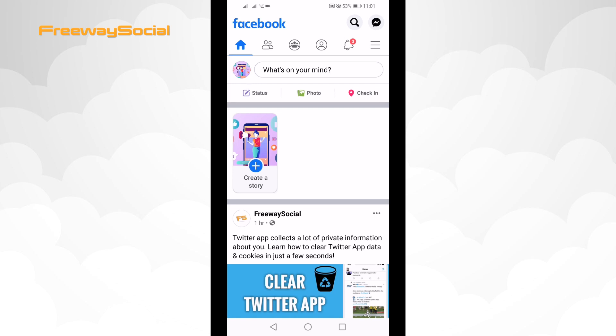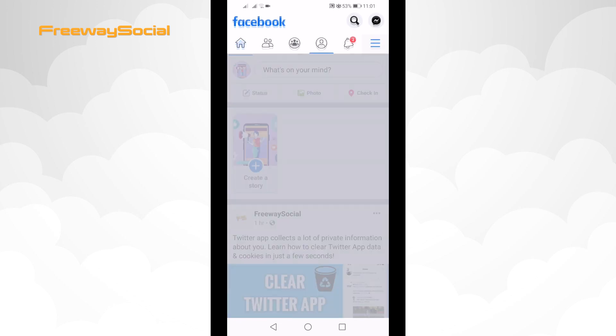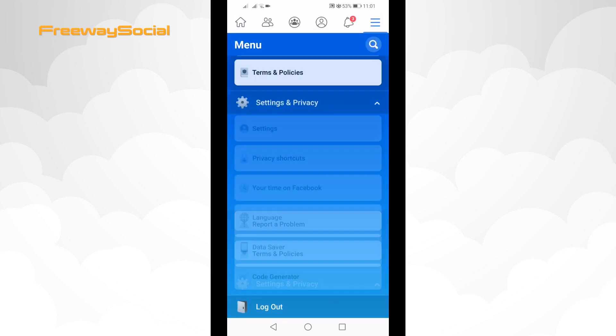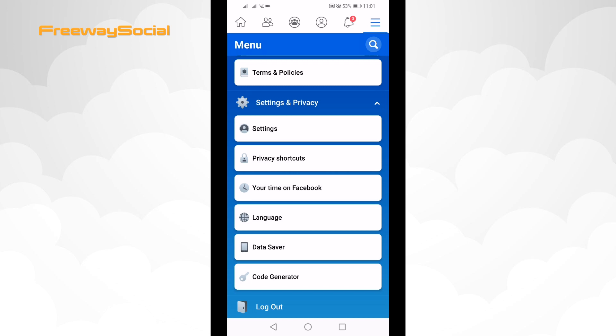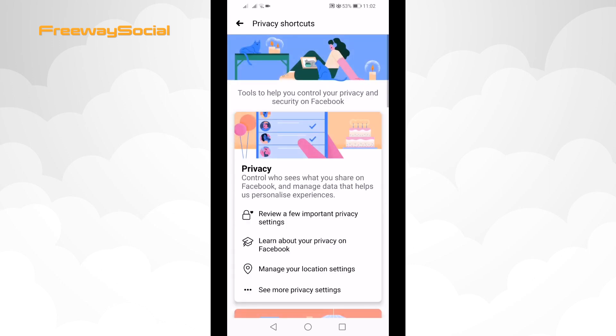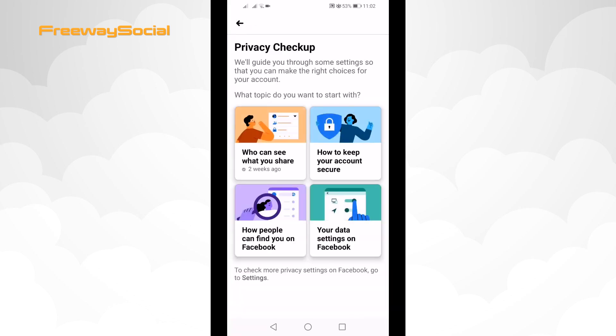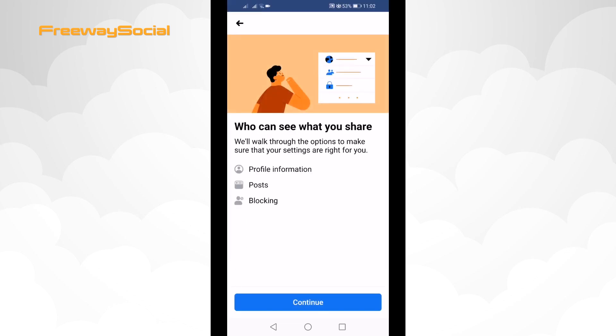Just follow these steps. Click on the menu icon at the top right corner of your screen. Select Settings & Privacy. From the drop-down menu select Privacy Shortcuts. Under the Privacy tab select Review a few important privacy settings. Select who can see what you share, then click on Continue.